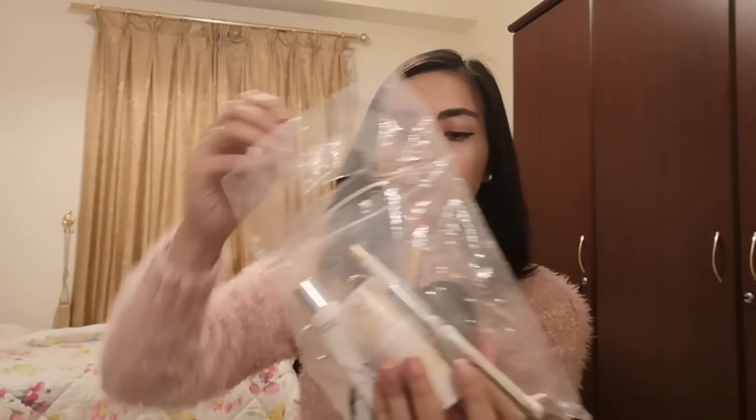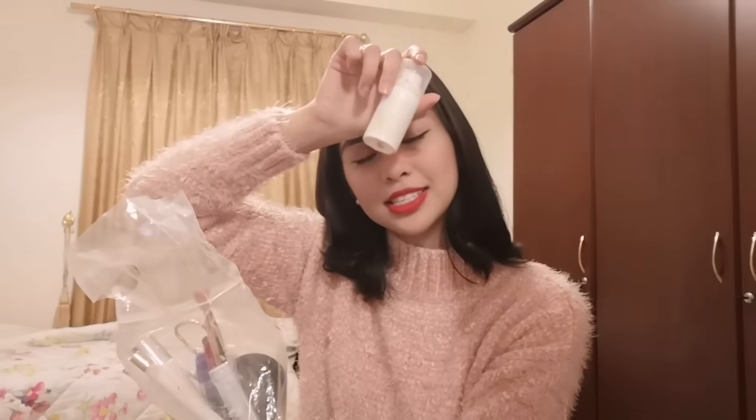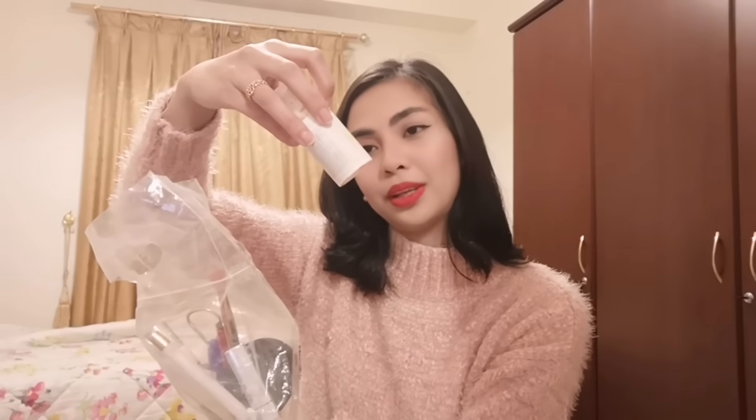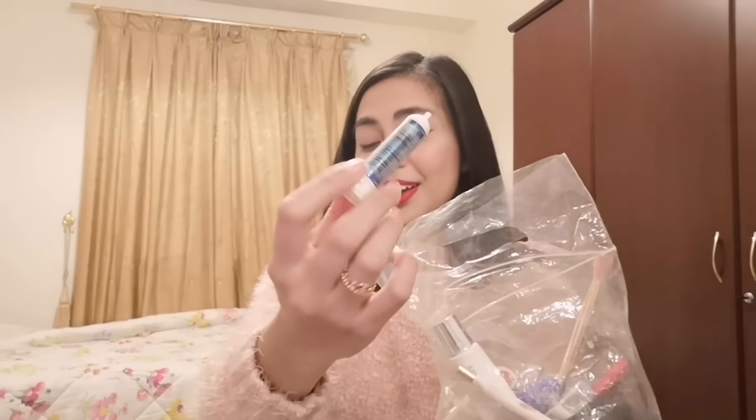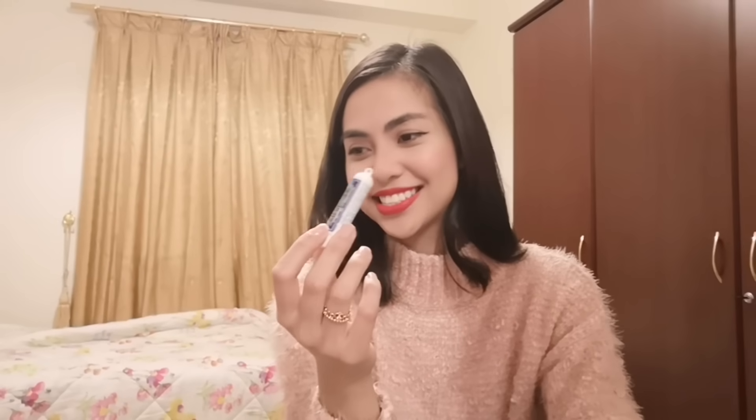Hand lotion. And then what do I call this again — tinted sunscreen, guys. I don't use foundation; I only use this one, especially on long flights. And then concealer, lipstick, and the Pita Amy. I have this one also aside from those.